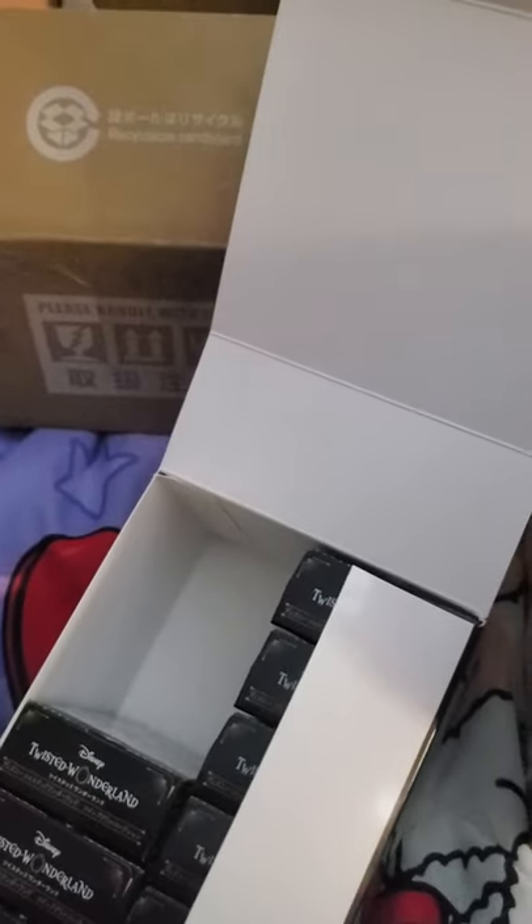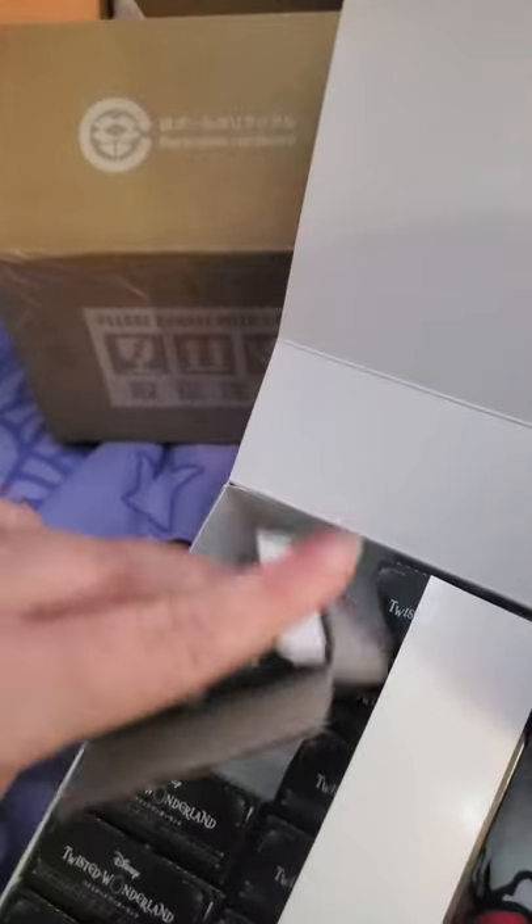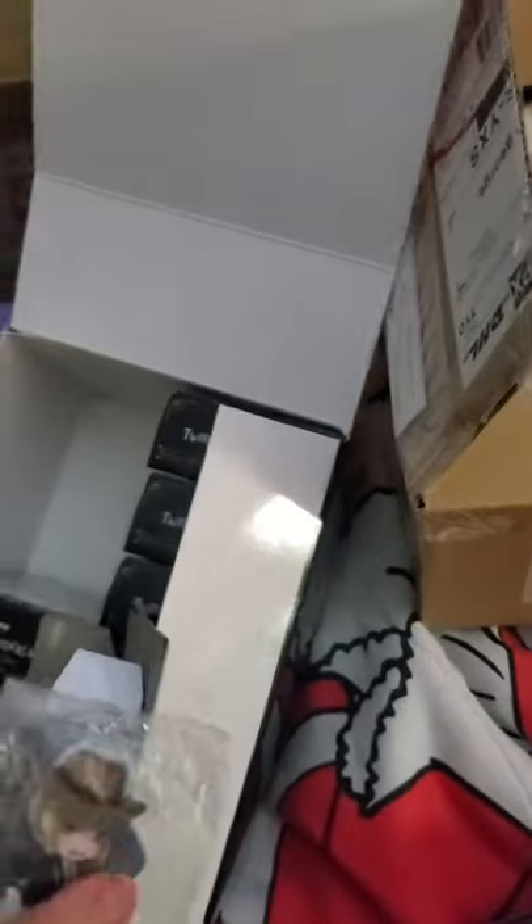Let's see what box number 3 has. I'm actually hoping it's Leona, because he is one of my favorites, or Malleus. These are all the characters that you can get. Let's see who it is. Oh, it is Rook. Well, I'm happy I got the Hunter. That's box number 3.